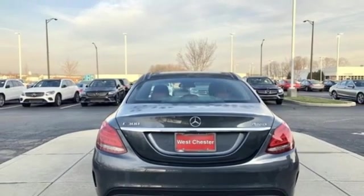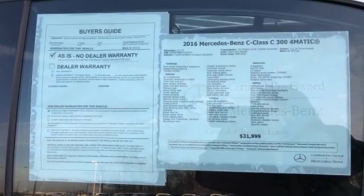Standard safety features abound with Collision Prevention Assist Plus, Attention Assist, and PreSafe.